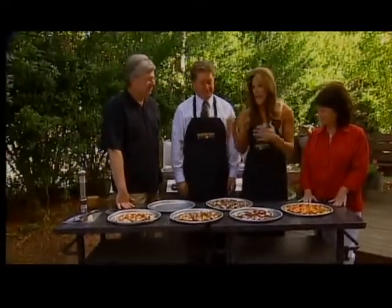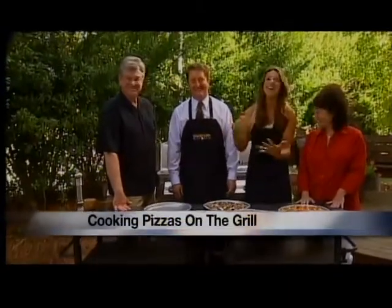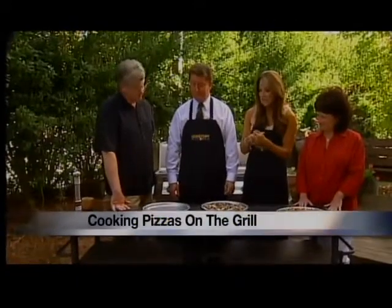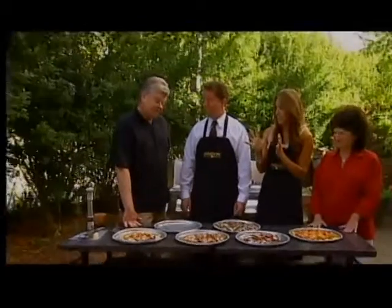They grill up pizzas — well, not daily, once in a while. And Mayor, you were telling me you can make a pizza out of any meal. Well, pretty much. That's true, and we've got some of these right here.